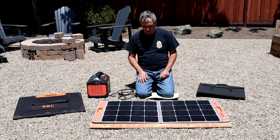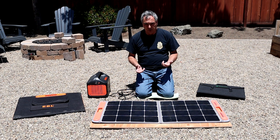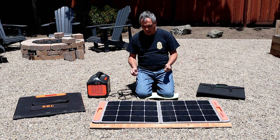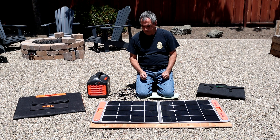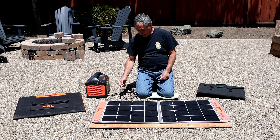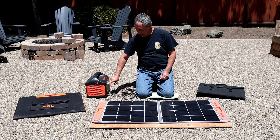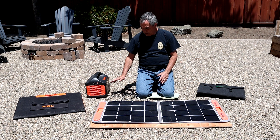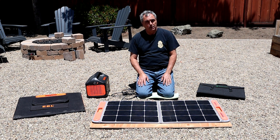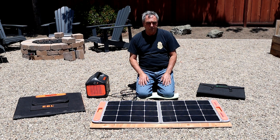I want to do one more test with these panels — I want to see the maximum output power of each panel if I tilt it toward the sun. To do that, I'll clip each panel to a piece of plywood and tilt it until I see maximum output, hooking them to the Jackery 1000 and using its meter to determine the output. I'll use the shortest cable length possible to eliminate any concern about voltage drop. All three panels have been sitting exposed to the sun long enough that any thermal effect is probably at equilibrium.